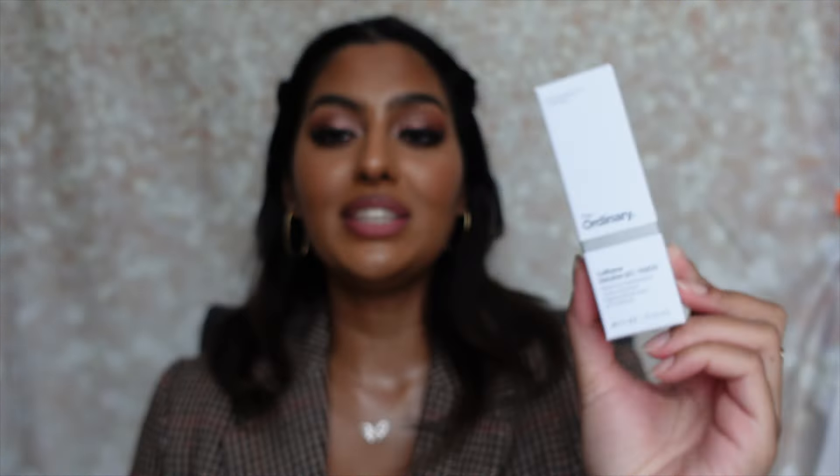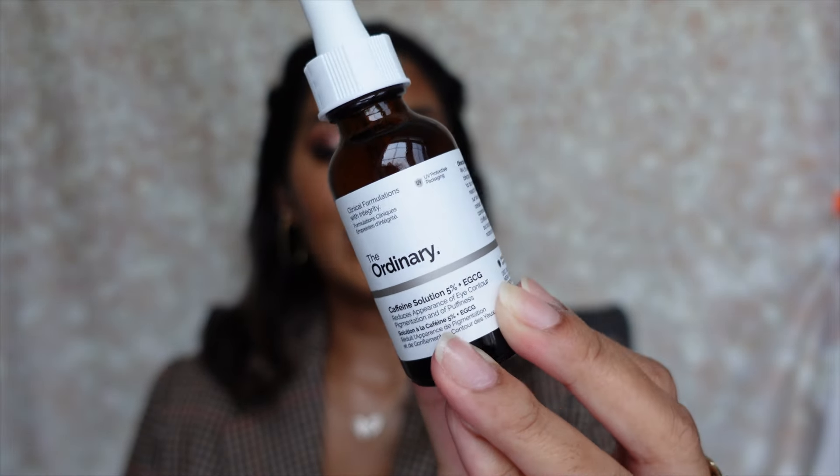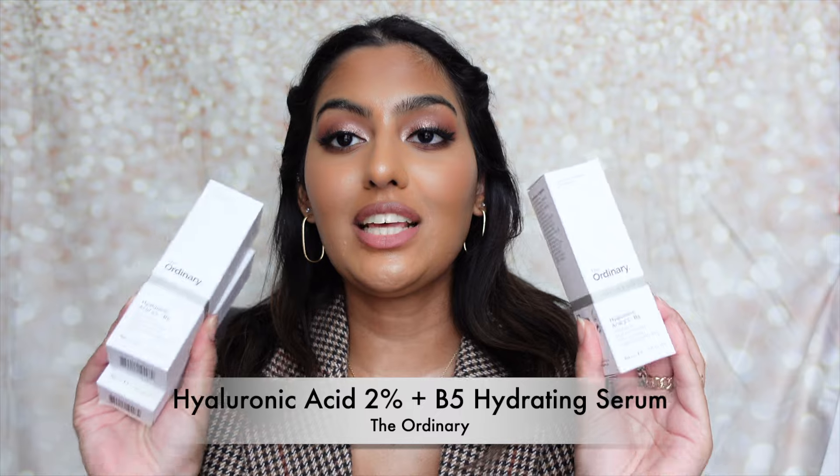I stocked up on three of The Ordinary Caffeine Solution 5% + EGCG Eye Serum. I use two small drops under each eye every morning, and it's a game changer for dark circles and puffiness. As a med student who rarely gets sleep, this product is essential. When I ran out previously it was so noticeable. Note: three is the limit per Ordinary product during the Sephora sale. Highly recommend.